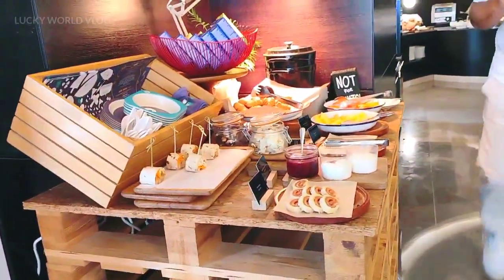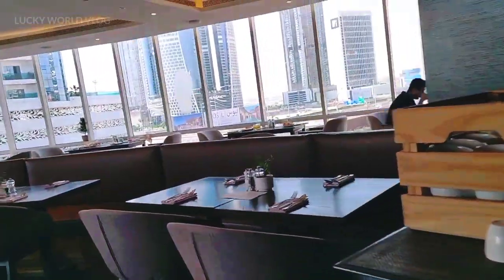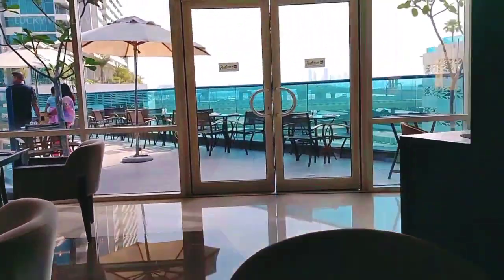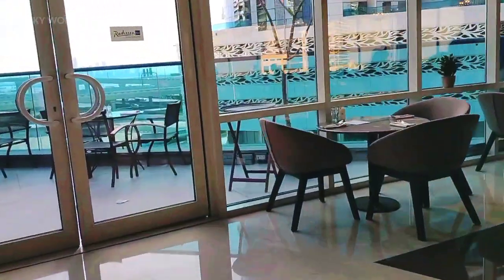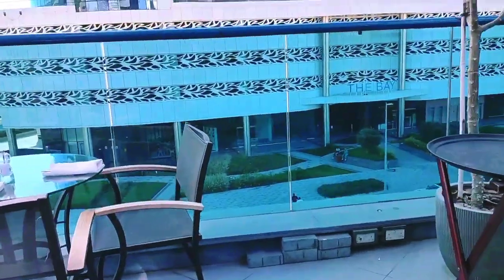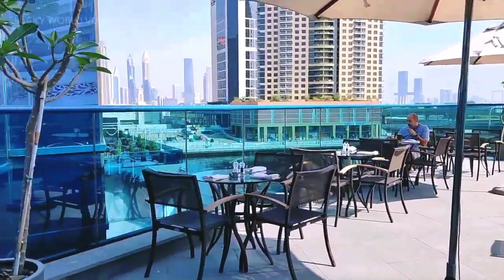Now we will see the front of Radisson Blue Hotel in Dubai. It was a big dining area. We had breakfast during this time. We had a lot of breakfast during the day and it was quite a big spread.